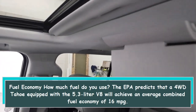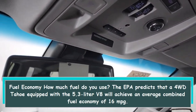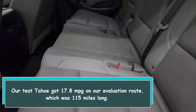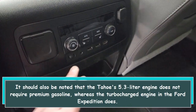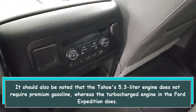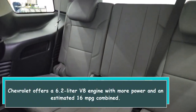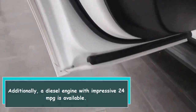How much fuel does the Tahoe use? The EPA predicts that a 4WD Tahoe equipped with the 5.3-liter V8 will achieve an average combined fuel economy of 16 mpg. Our test Tahoe got 17.8 mpg on our 115-mile evaluation route. It should also be noted that the Tahoe's 5.3-liter engine does not require premium gasoline, whereas the turbocharged engine in the Ford Expedition does. Chevrolet also offers a 6.2-liter V8 engine with more power and an estimated 16 mpg combined, and a diesel engine with an impressive 24 mpg is available.